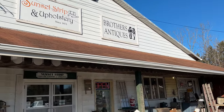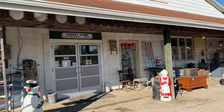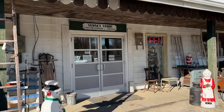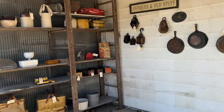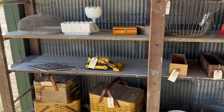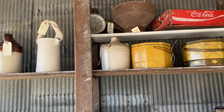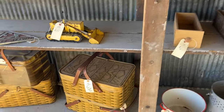We are in Medina. We just pulled up to Brothers Antiques South. I brought you here before and we're coming back again today, and we brought our friend Debbie with us. This is just outside on the porch. I can't wait to get inside and see what we can find today.